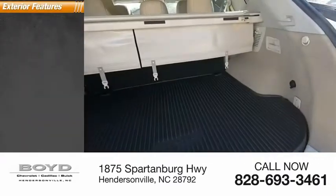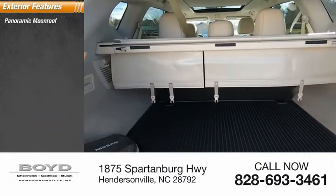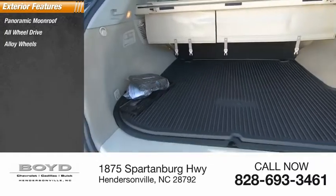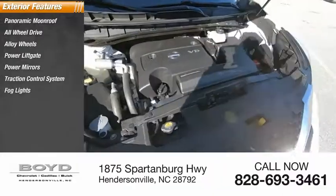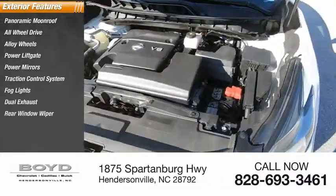Here are some of this vehicle's great options: panoramic moonroof, all-wheel drive, alloy wheels, power liftgate, power mirrors, traction control system, fog lights, dual exhaust, and rear window wiper.